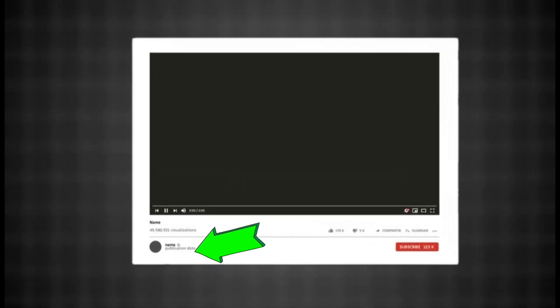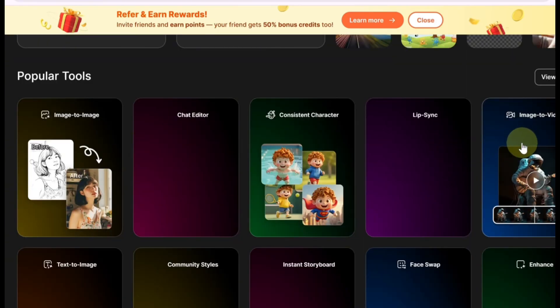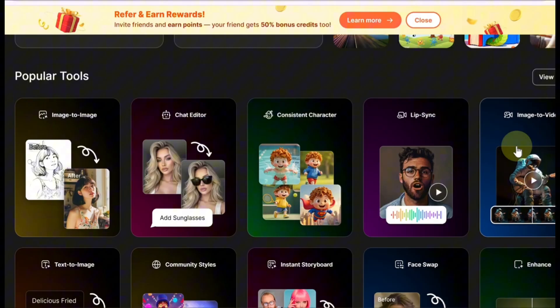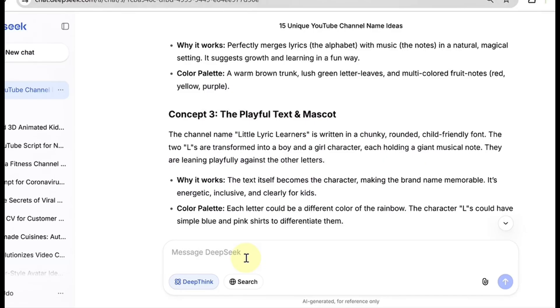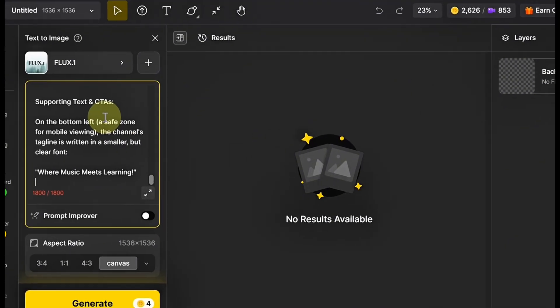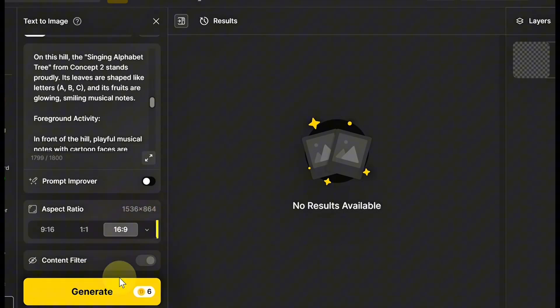Visit Design AI — you'll find the link in the video description. Create a free account, and once you're signed in, you're ready to start creating. On the homepage, select Text to Image. You'll find Popular Tools including Image to Image, Text to Image, Image to Video, and more. Next, head back to DeepSeek and paste in a prompt asking it to write a banner idea that matches your channel's theme. Copy that idea, return to Design AI, paste the prompt into the box, choose Nano Banana as the model, and set the aspect ratio to 16:9 — perfect for YouTube banners.